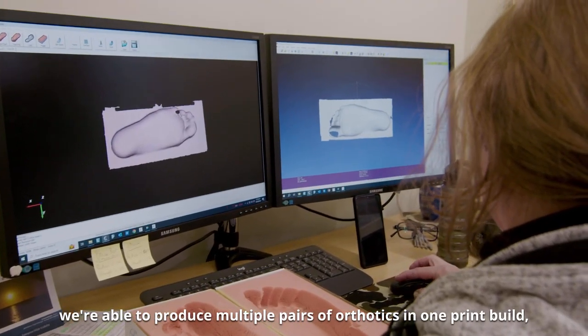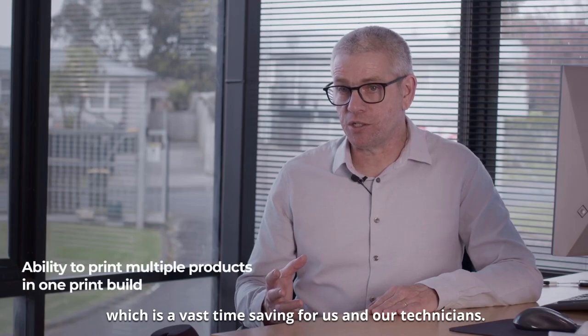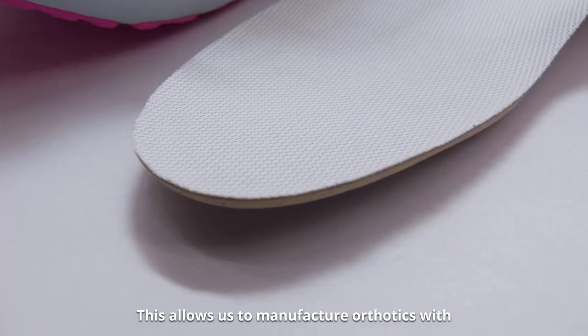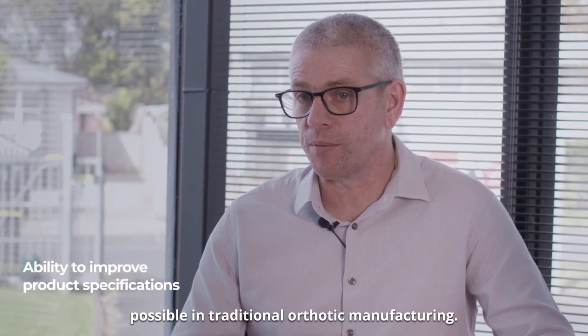We're able to produce multiple pairs of orthotics in one print build, which is a vast time saving for us and our technicians. This allows us to manufacture orthotics with amazing specifications and unique features that weren't possible in traditional orthotic manufacturing.